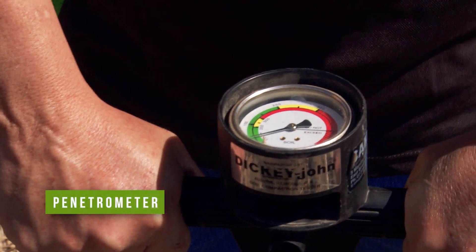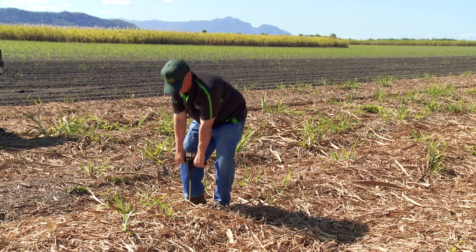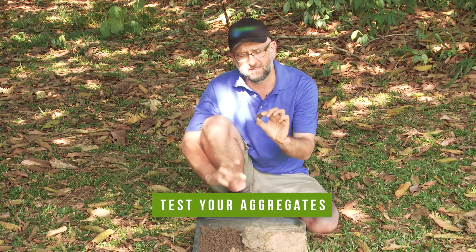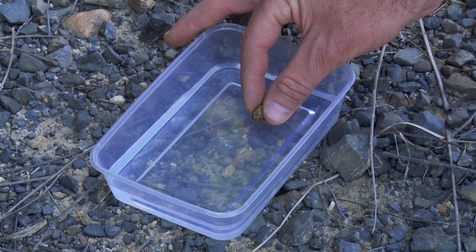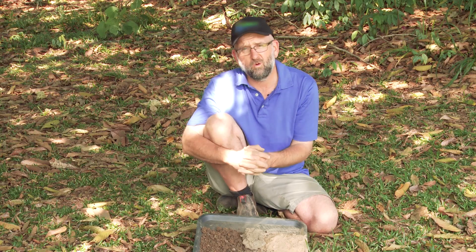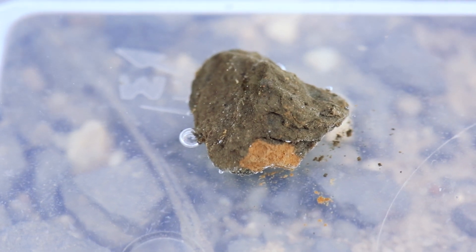The second way you can assess soil structure is using a penetrometer, which can tell you how dense the soil is. The third way is to test your aggregates to see how strong and stable they are — carefully place a clump into a dish of water. It'll either fall apart and collapse, go into suspension and make your water milky, or — and this is what you want to see — just stay there and not collapse or move.